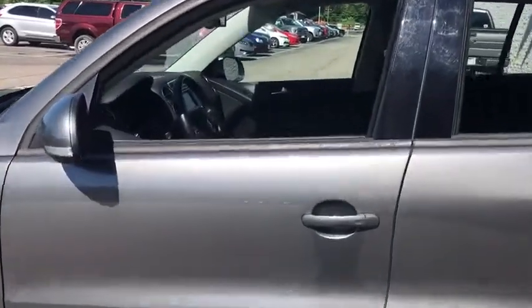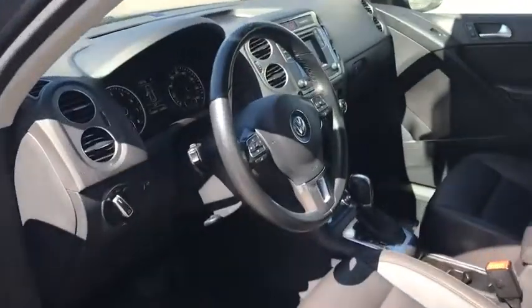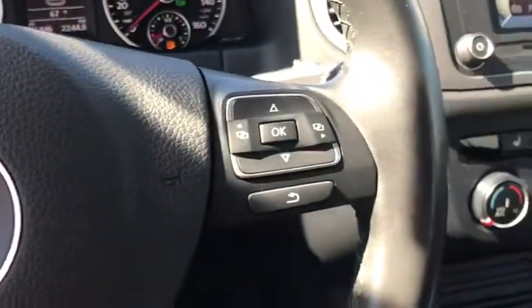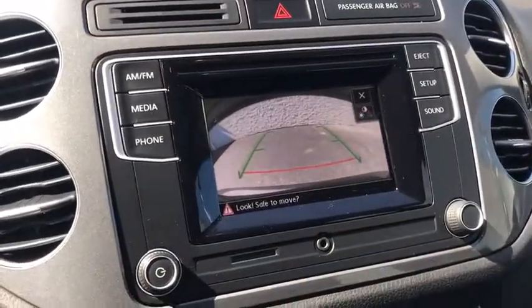Here are some of this vehicle's great options: backup camera, remote start, traction control, leather-wrapped steering wheel, Bluetooth, one owner, alloy wheels, power steering, center armrest, eight speakers, trip computer, electronic stability control.